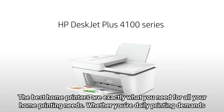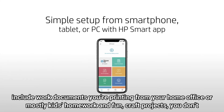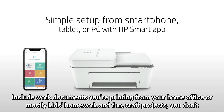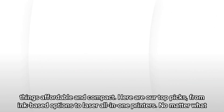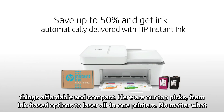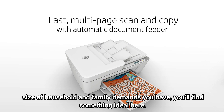The best home printers are exactly what you need for all your home printing needs. Whether your daily printing demands include work documents from your home office or mostly kids' homework, fun, and craft projects, you don't need a pricey behemoth you'll find in most offices. These printers are just as multi-functional and reliable while keeping things affordable and compact. Here are our top picks, from ink-based options to laser all-in-one printers. No matter what size of household and family demands you have, you'll find something ideal here.